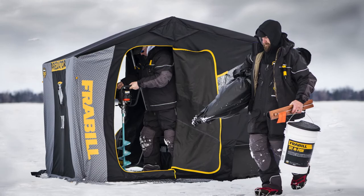Sometimes you have to approach things differently. The Freybill Sidestep — twin side doors, no more stepping over holes or gear. Vertical front wall, more headroom, more fishable space. Freybill: trusted gear since 1938.